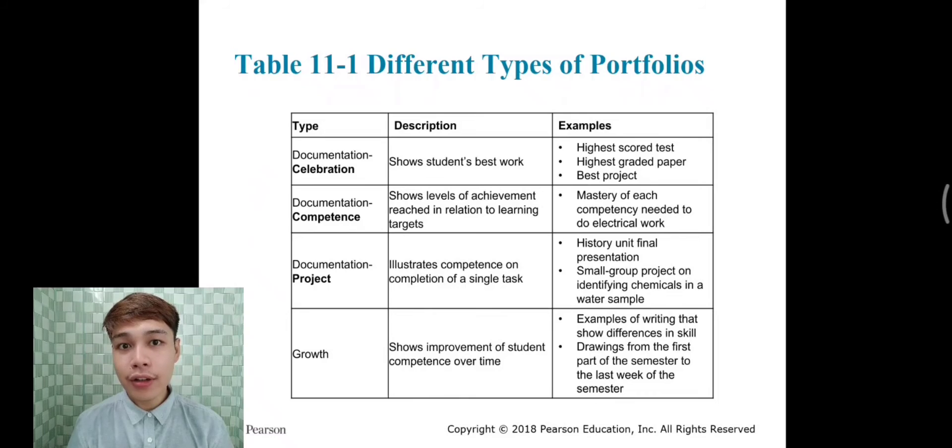Table 11.1 shows different types of portfolios with examples. Number one: documentation or celebration — this shows students' best work, such as the highest scored test, highest graded paper, or best project. Number two: documentation or competence — this shows level of achievement in relation to learning targets, for example, mastery of each competency needed to do electrical work. Number three: documentation or project — this illustrates competence on completion of a single task, such as a history unit final presentation or a small group project on identifying chemicals in a water sample.